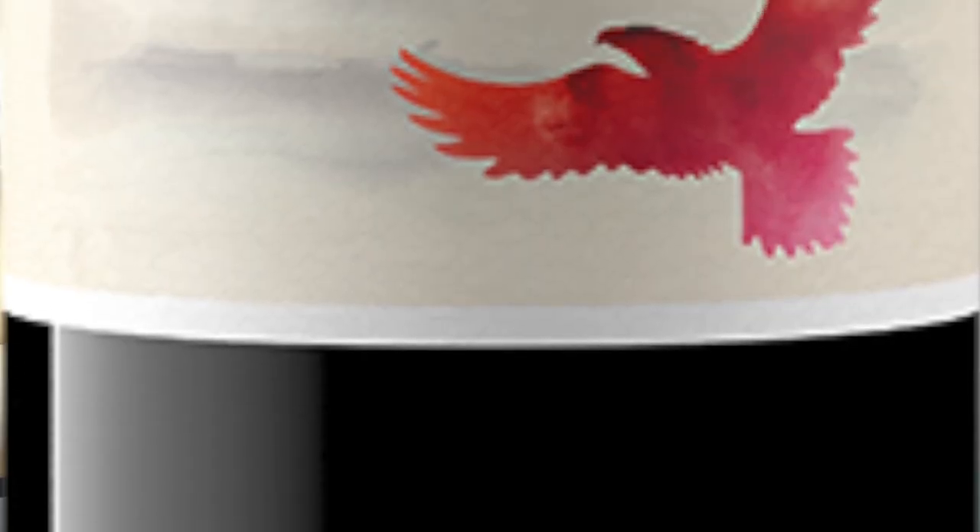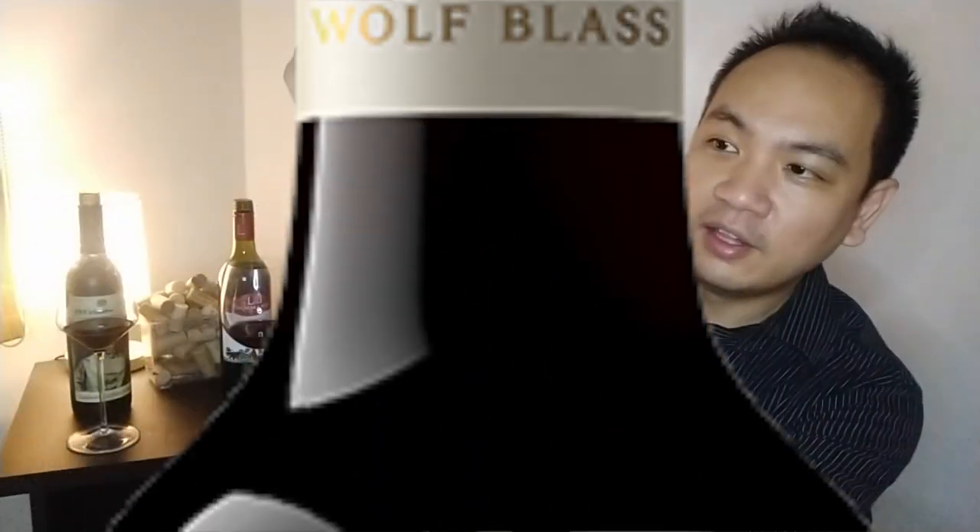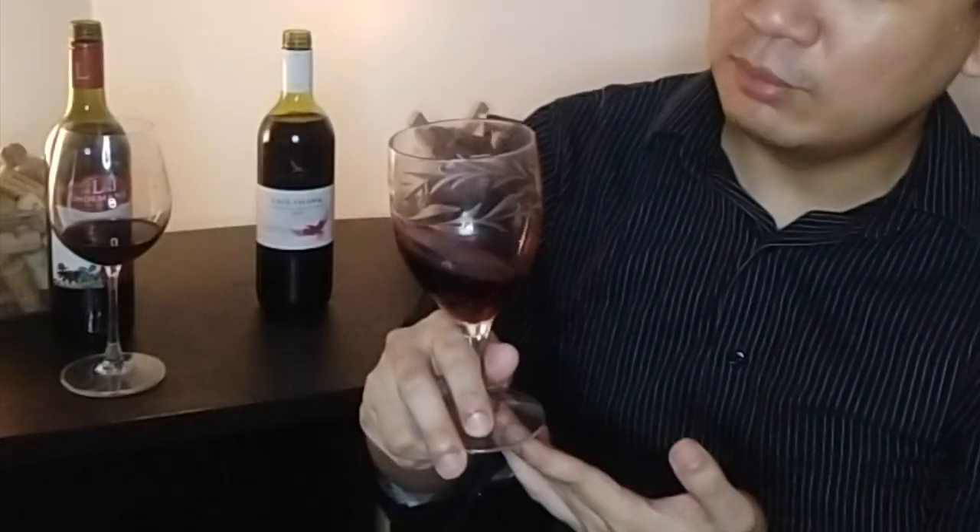We are starting off with Wolf Blass, their Eagle Hawk variant. This is the cheapest among the three, coming at 319 pesos. Right away, the whiff of alcohol from this one is very strong. It has that typical characteristic of Australian Cabernet Sauvignon, which is quite jammy. The color actually tends to be a little lighter than your usual full-bodied red — so far, this is a lighter colored Cab, but with a good whiff of alcohol.